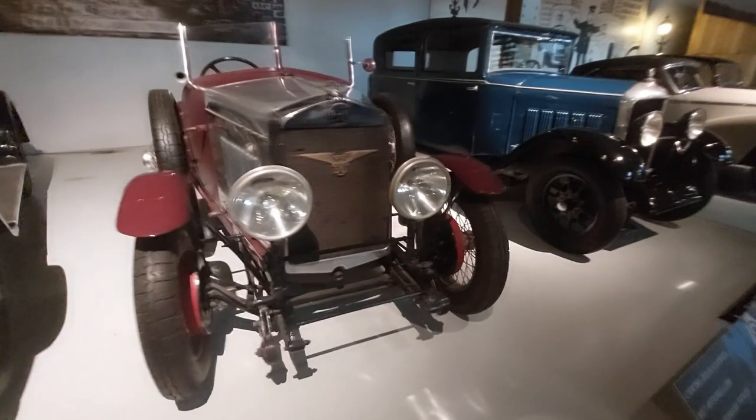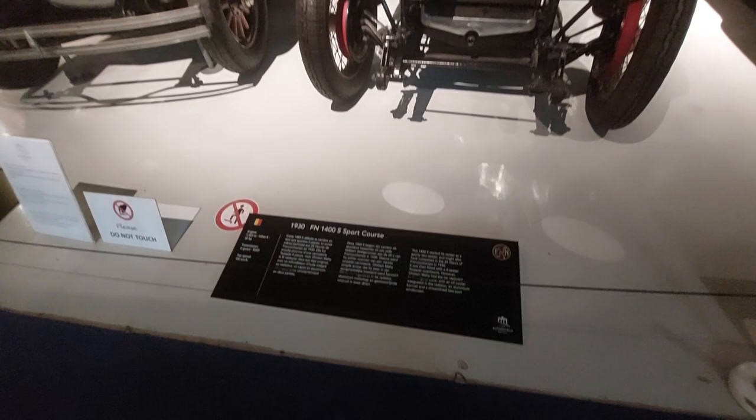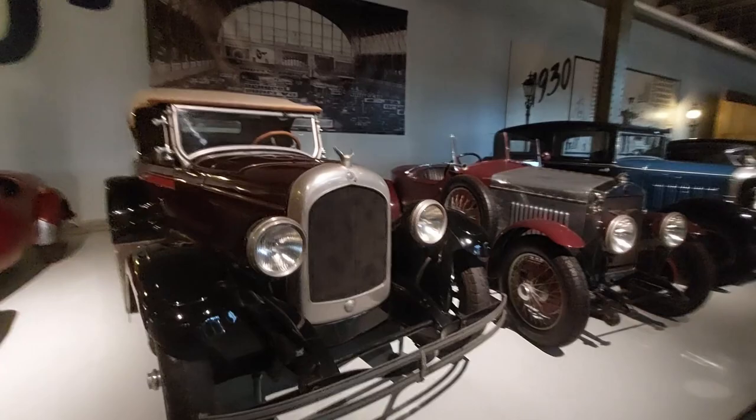1930 FN 1400 S Sport Corsa. Chrysler Series B70, 1925. Beautiful 1949 Imperia TA8 — what a beauty, that's a good-looking car.